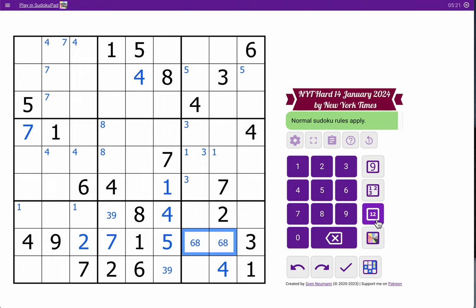One, two, three, four, six, eight — I need five, seven, and nine. This sees seven, so this is five or nine. Those two are five, seven, and nine, and now box nine is complete.